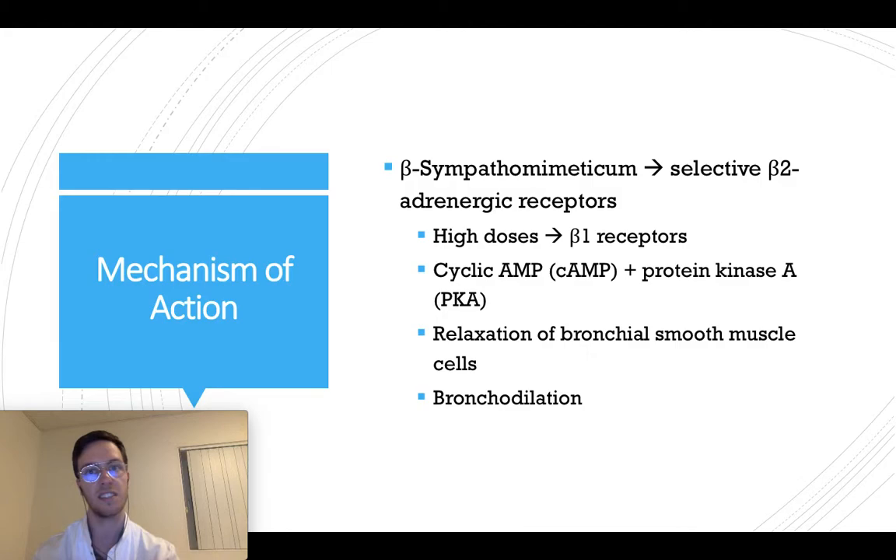How does it work? It's a beta-sympathomimetic, and this means that it selectively binds to the beta-2 adrenergic receptors, mostly in your lungs. In high dosage, it can also bind to beta-1 receptors, but this is quite rare.